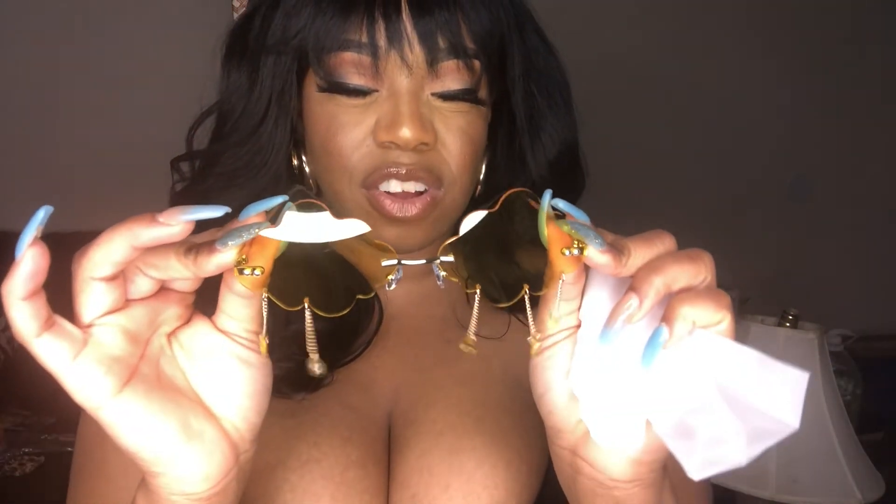Anybody who knows me knows my favorite color is yellow, so I was really excited to get these. They were cute in blue as well, but I went yellow especially because they're clout glasses.